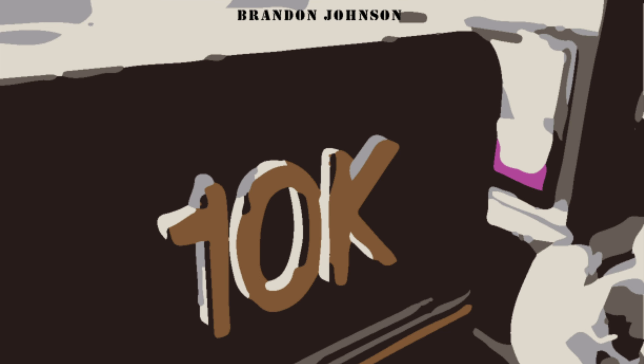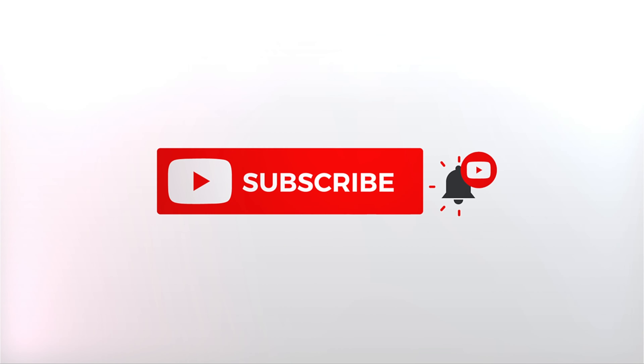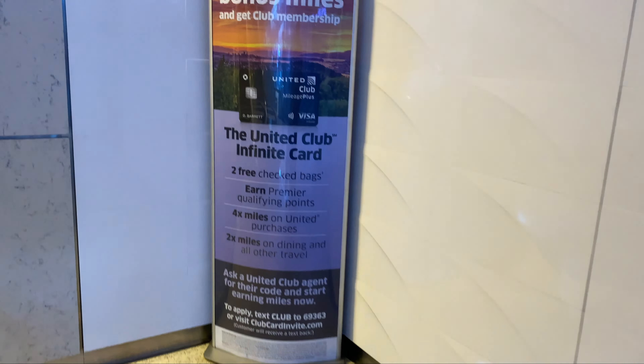Welcome back to the channel. Today I wanted to show you what you could expect from the United Club at Chicago O'Hare Airport, located at Gate B6. This United Club is fairly large and much more open in space than the United Club at George Bush International Airport in the B Terminal. I'll leave a link for that so you can compare the two different experiences.